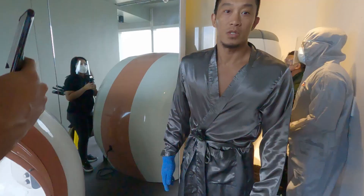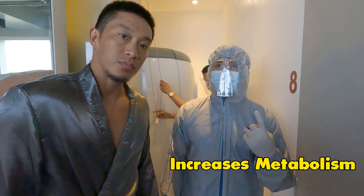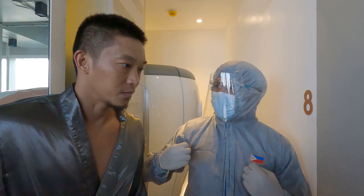So guys, this is called the sub-zero. What does it do? It's good for pre-workouts and post-workout therapy. It increases your metabolism and will also help you burn calories — up to 800 calories — because of the extreme cold. It's negative 180 degrees for three minutes. Your metabolism will increase, blood circulation will increase, your heart rate will increase, and therefore you're going to burn more calories in just one session. It's also great for recovery.